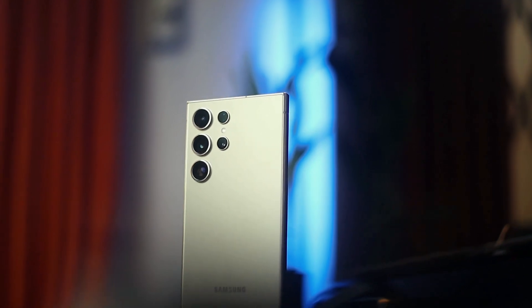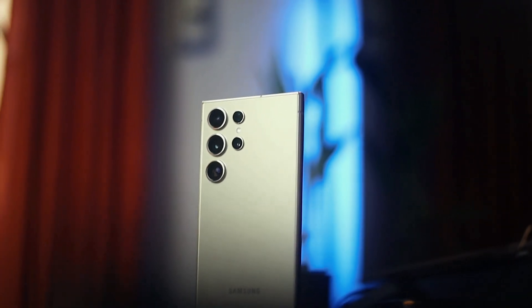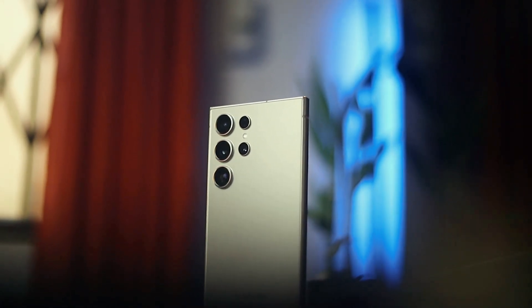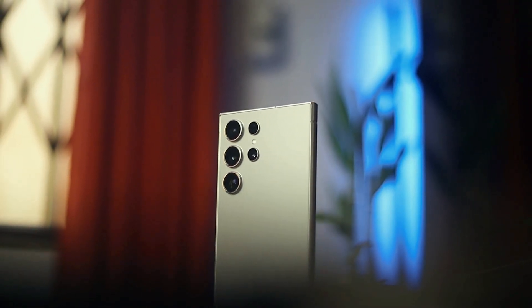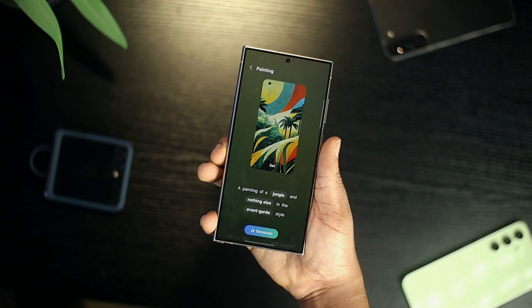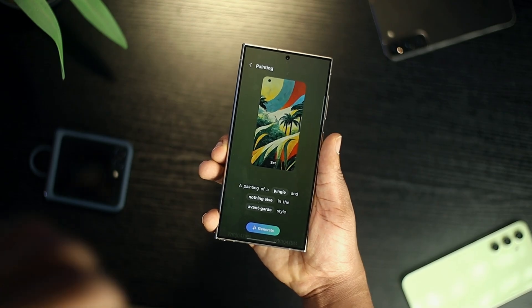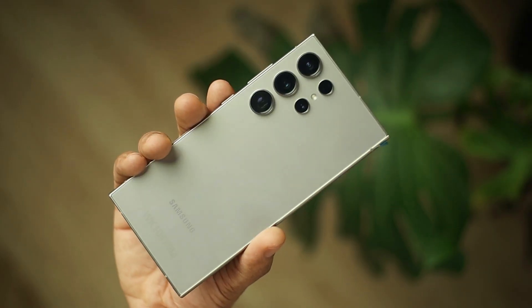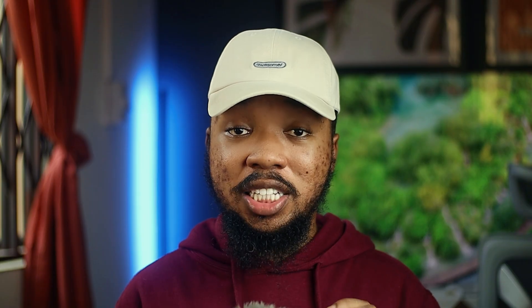There are so many factors that come into play when considering the Ultra devices from Samsung as opposed to choosing the Plus or the standard device, and those same factors are still present in the 2024 lineup. There's a bigger and brighter display, better build quality, better cameras, better battery, as well as the inclusion of the S Pen. I honestly believe this is a better option as far as your wallet allows you. Are you considering purchasing the Galaxy S24 Ultra? Let me know in the comments.